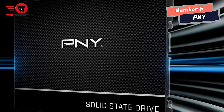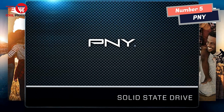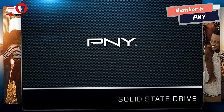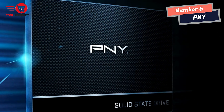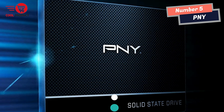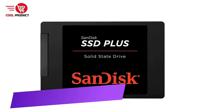With no moving parts, the PNY CS900 SSD is highly durable and less likely to fail, delivering sought-after features and excellent upgrade value from a hard disk drive. It offers up to 50% faster boot-up times and non-volatile storage that is up to 30 times more robust than an HDD.